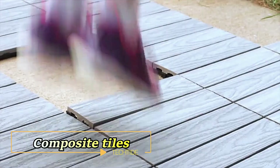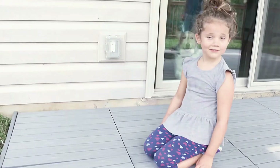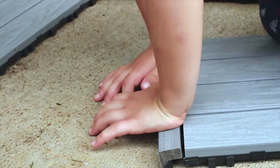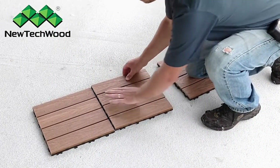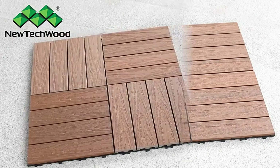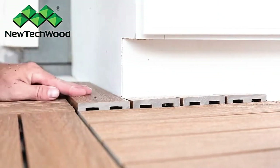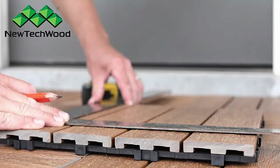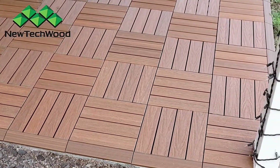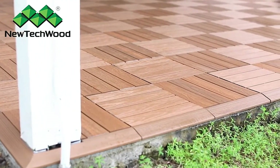Introducing Composite Tiles, the ultimate solution for quick and effortless tile installation. Measuring 12 x 12 inches and weighing just over 2 pounds, each composite tile features snap-block attachments that allow for seamless connection and assembly — now just a matter of hours to complete your project. A clever grid design supports weight effectively and facilitates faster water drainage. Composite Tiles offer a wide range of colors and styles, allowing users to customize their tile covering to suit their unique preferences and design aesthetic.